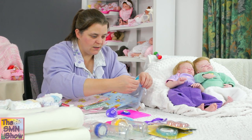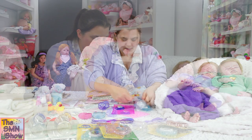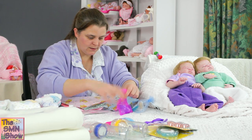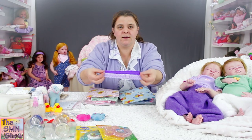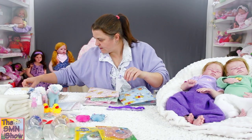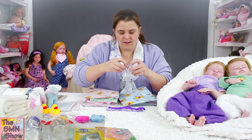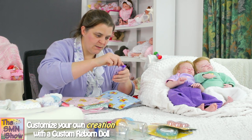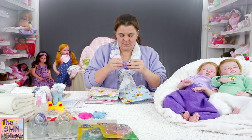I'll pop them into the little drawstring bags to keep them nice and safe, just like that. And Lillian's got a couple of headbands to match her outfit. I'm going to put those into a little bag — just a little pouch bag — and slip those in there.